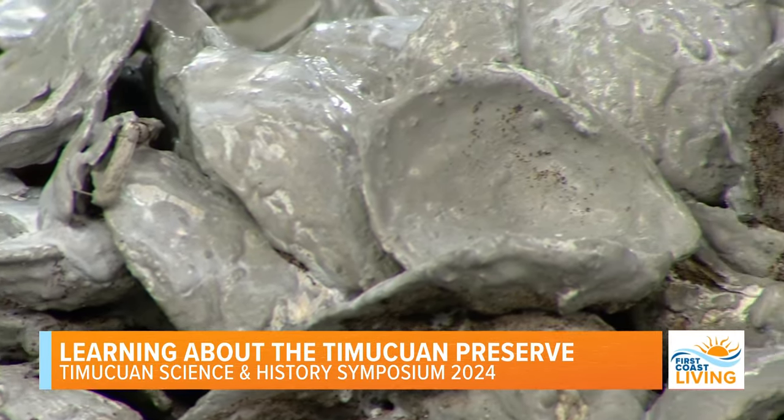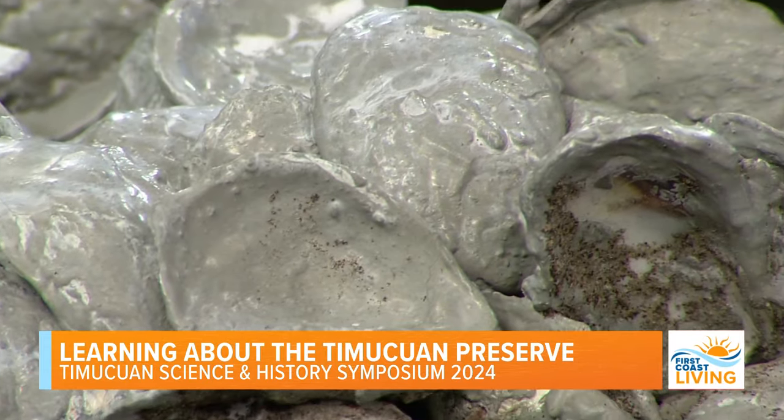Speaking of archaeology, let's talk history — what are we in for at this symposium? We have information about Franklin Town and some of the communities up in American Beach. We also have presentations on studies being done at Kingsley Plantation and Fort Caroline National Memorial.